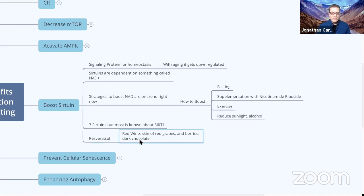Resveratrol also boosts sirtuins. Good food sources include the skin of red grapes, berries, dark chocolate, and red wine. You want to get as many colors into your diet as possible — eat the rainbow. The amazing thing about berries is that they're relatively low in sugar, so you're not going to get loaded with sugar. You can also get polyphenols from dried forms like pomegranate powder, blueberry powder, or a multi-polyphenol blend. Sticking with berries will always be beneficial and won't raise your blood sugar much.